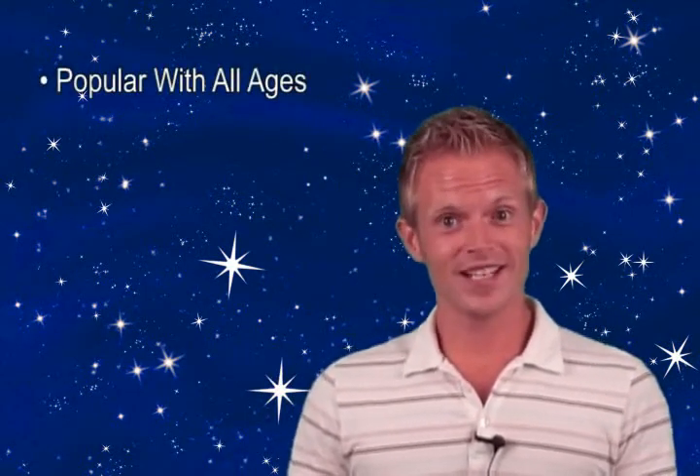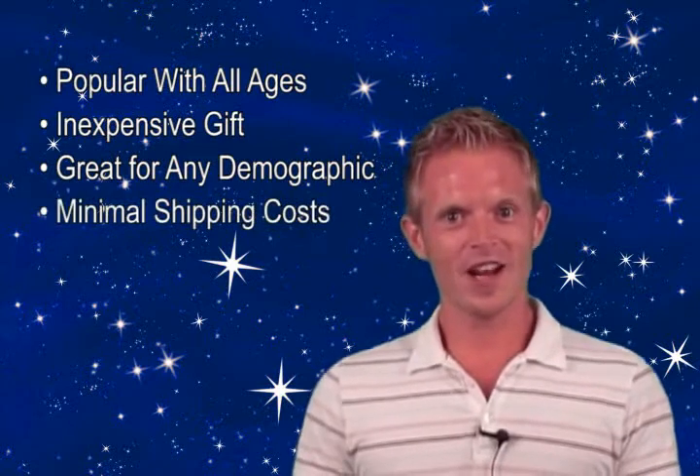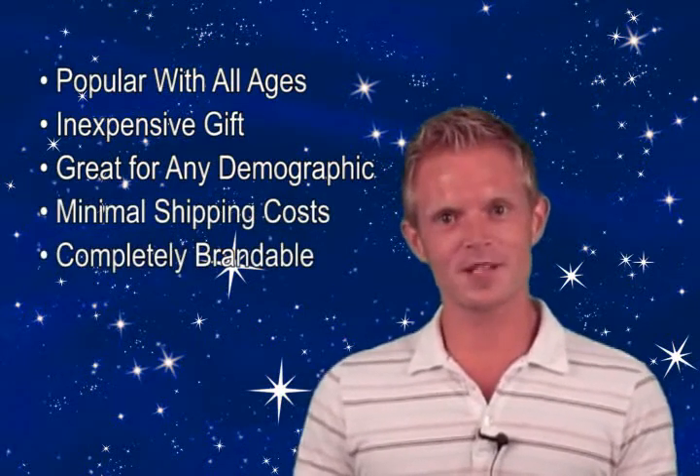A single gift that is great for anyone, both young and old. An inexpensive gift that is great for any demographic. A lightweight gift that doesn't require ridiculous shipping costs. A brandable gift with your company logo presented in beautiful four-color process printing.